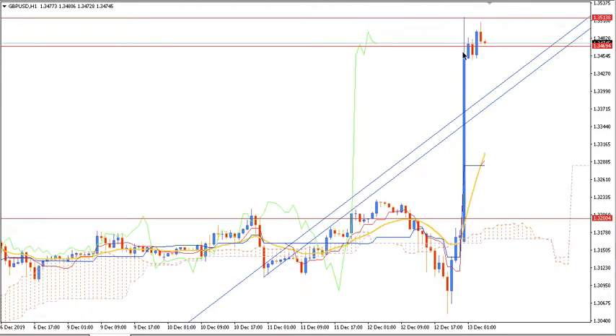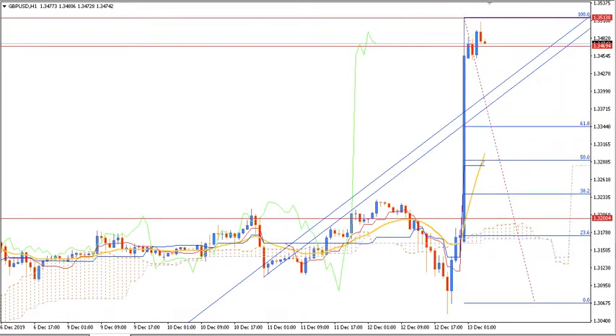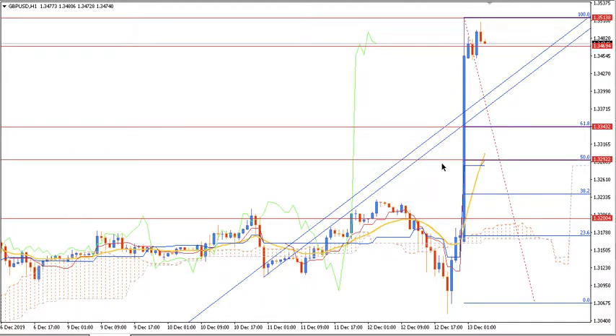Whenever a price shock appears, there needs to be around a 25 to 50 percent retracement in some cases. So if we draw a Fibonacci level over this expansion, we can get some retracement around 1.3350 or 1.3340, and then 1.3300 or 1.3290. These are the two key levels where we can expect some retracement and bearish momentum.